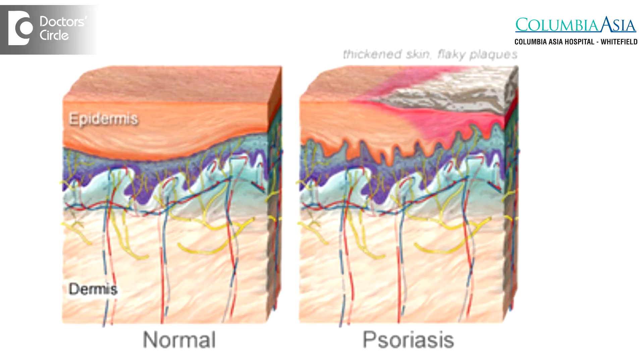Topical treatments in psoriasis are the mainstay of the therapy and are extremely effective. Unless the psoriasis is extremely severe, almost 80% of the cases can be treated with topical treatment alone, considering the surface area involved. I will be enumerating the most common topical treatments that we give for psoriasis on a daily basis.